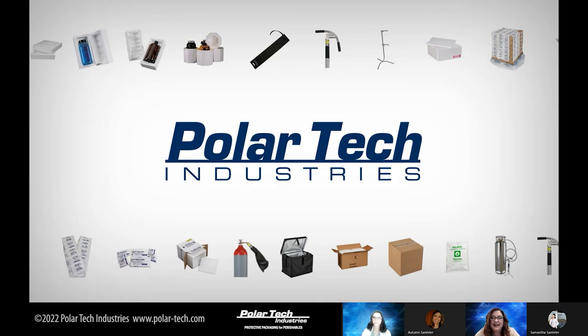Polartec has been in business since 1984 — for 38 years. As you can tell from the screen, we have quite a few things that we offer. Polartec manufactures molded EPS foam containers, refrigerant, and dry ice equipment. We also sell hundreds of items to start your cold chain shipping journey, from temperature awareness labels, refrigerators, temperature monitoring tabs, tags, absorbent wadding, boxes, tape, protective foam corners, bottle shippers, and more.